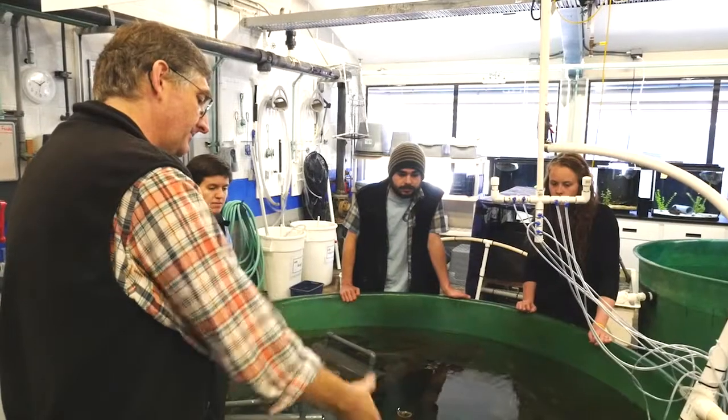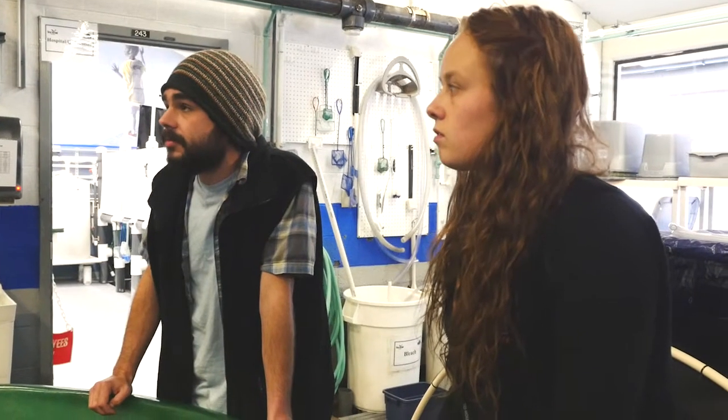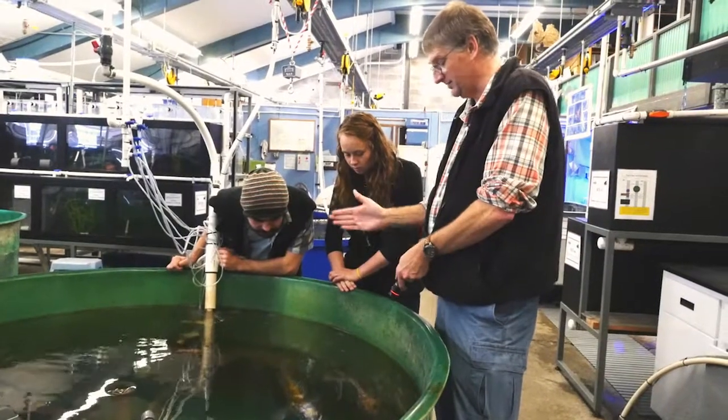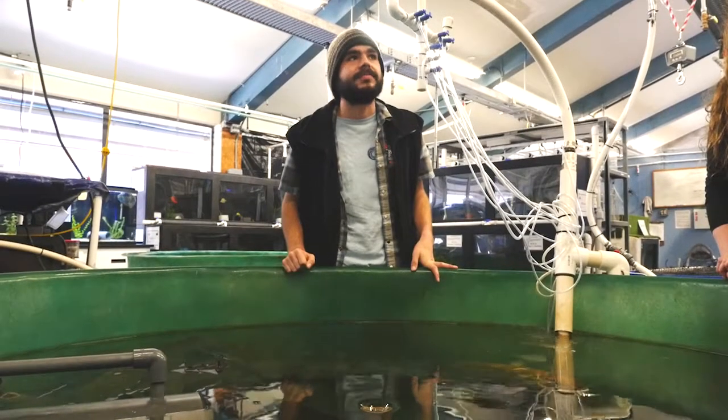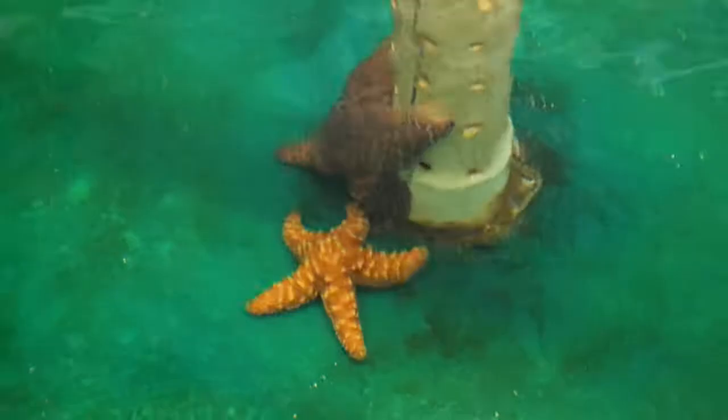We receive assistance from Dr. Tim Miller-Morgan, an aquatic veterinarian who oversees Oregon Sea Grant's Aquatic Animal Health Program. The West Wing is also where we keep animals that Dr. Miller-Morgan uses for teaching purposes at Oregon State University's College of Veterinary Medicine and in the Aquarium Science Program at Oregon Coast Community College. Students learn to examine these animals, some of which have been donated, and also learn to diagnose and treat diseases.